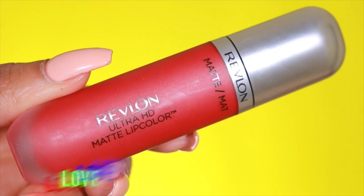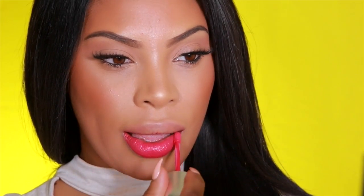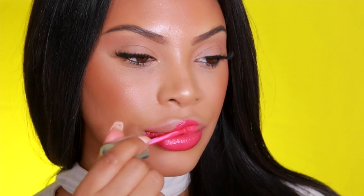Next I'll be trying this gorgeous bold intense red — this is Love. I really love wearing red lips especially with a very neutral eye or even a wing liner look. Next I'm applying Obsession and it's a very bright neon pink. I don't even think my camera is doing the shade of pink any justice, but it's really bright, it's neon, it's gorgeous, and this shade of pink is perfect for summer.